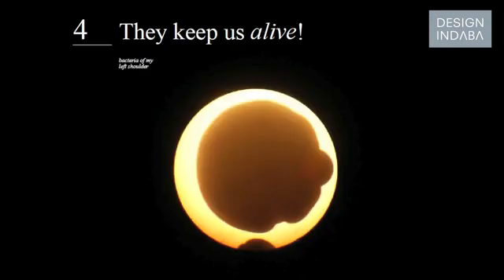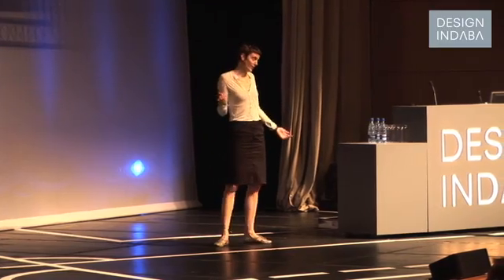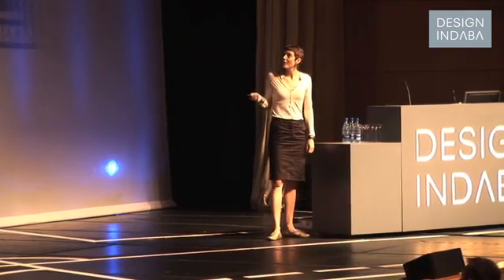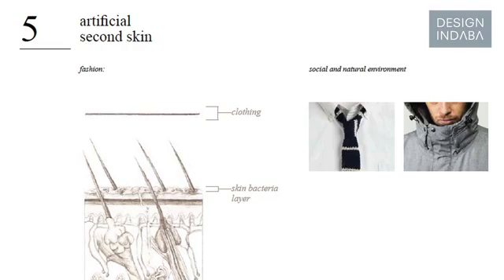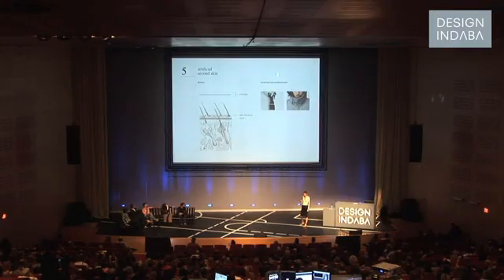That's actually a bacteria population of my left shoulder. Bacteria are very important in and on our body — they keep us alive. Our body is also surrounded by a second visible layer, and clothing is the most direct means of communication with the surroundings. These surroundings are determined by social environment and natural circumstances, and I think when we look more closely at these circumstances we can react in a more individual and flexible way.